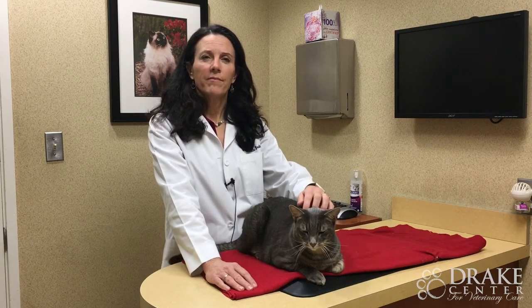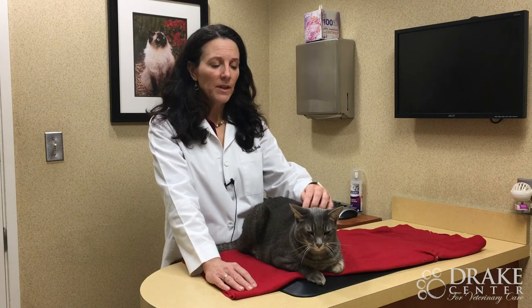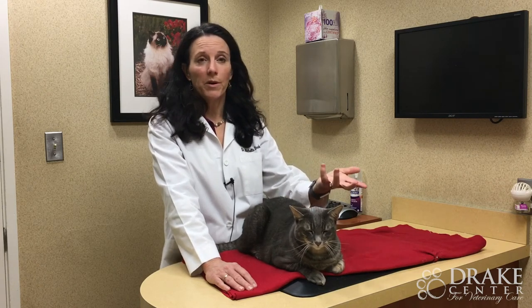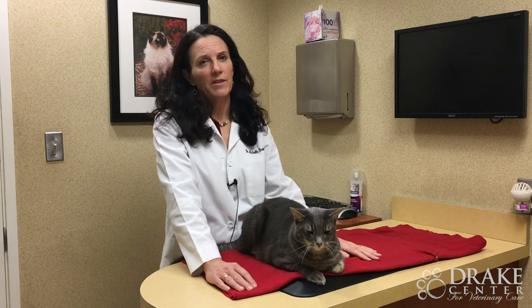If my cat does have cancer, what type of treatment options may be recommended? The most important thing is for us to get a diagnosis of the type of cancer, and then depending on what we find, we'll determine whether we're going to recommend surgery or chemotherapy. It really just depends on the cancer type.